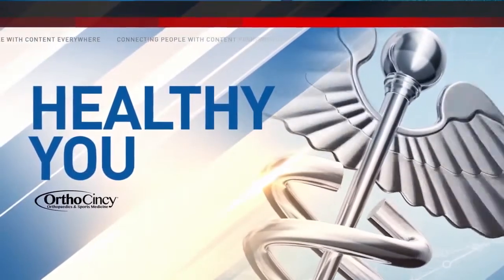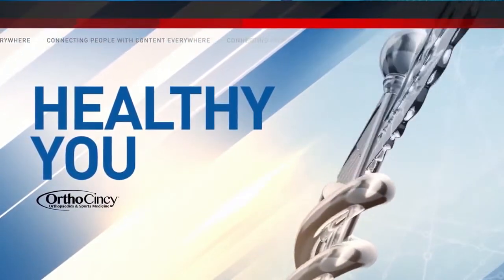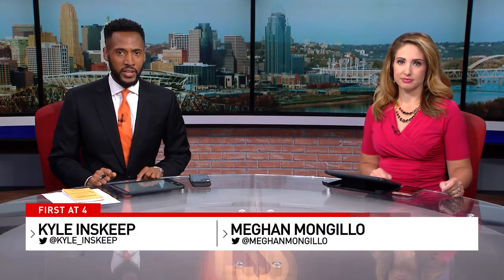Healthy You, sponsored by OrthoCincy. Virtual learning and office work during this pandemic are now taking a toll on some people's joints. Medical reporter Liz Bonas shares how to ease the ache from what's now referred to as COVID wrist.